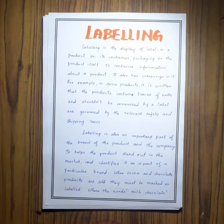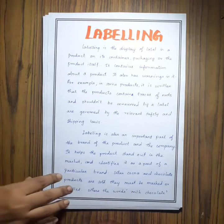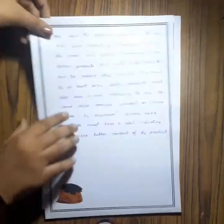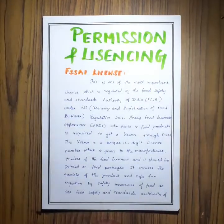Next is labeling, where all the information about the product will be displayed at the back of my package. Next is permission and licensing.